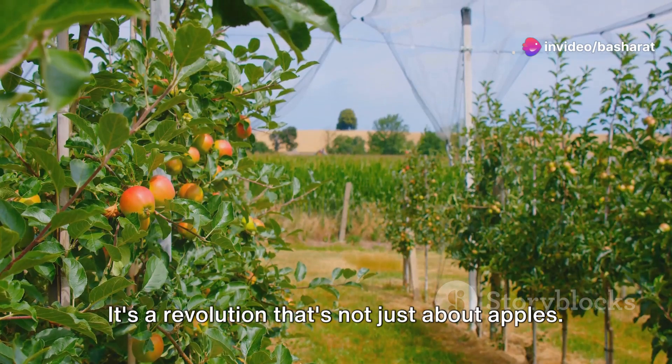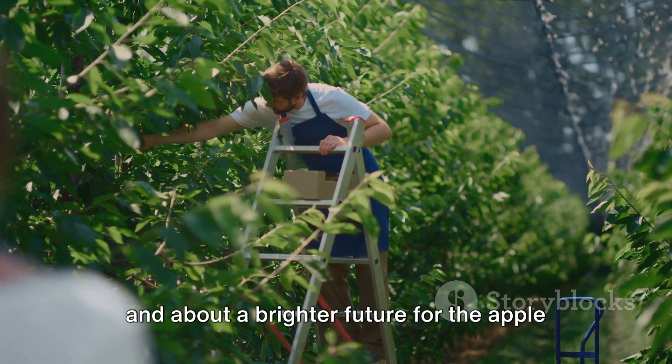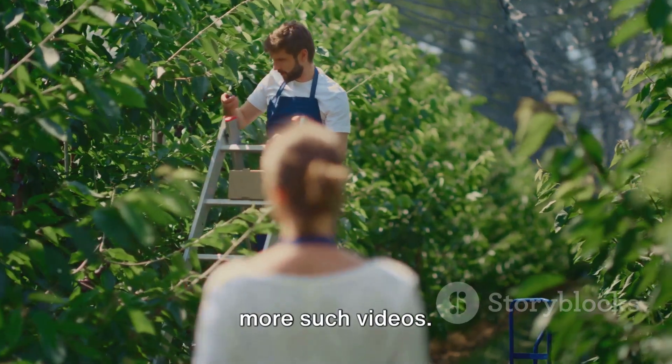It's a revolution that's not just about apples — it's about sustainability, about economy, and about a brighter future for the apple growers of Kashmir. If you found this video fascinating, don't forget to follow and subscribe for more such videos.